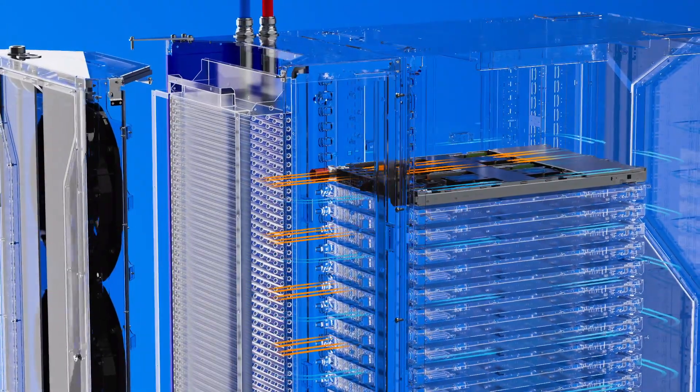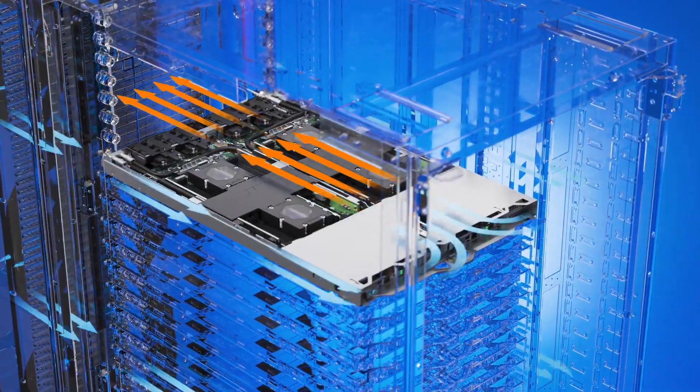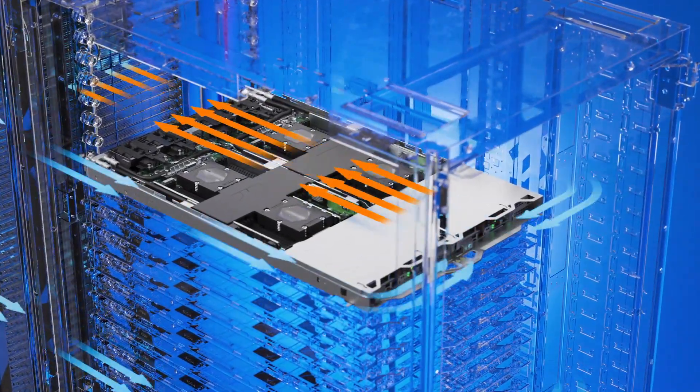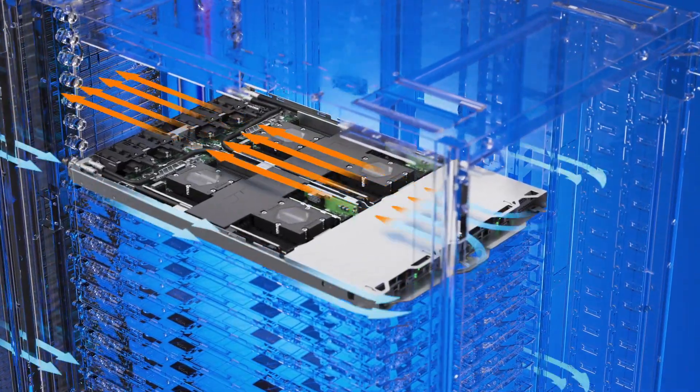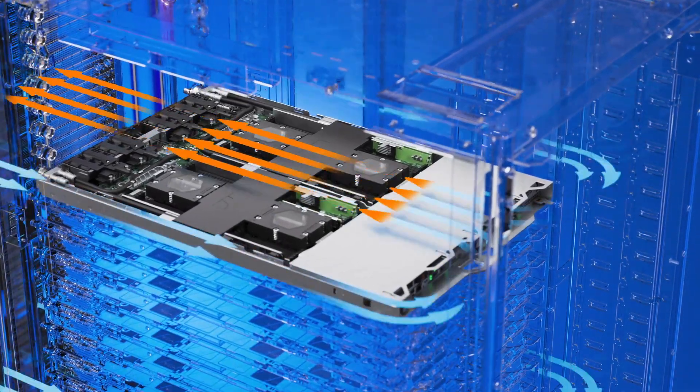The closed-loop design redirects and recycles the air within the rack. This air enters the front of servers, captures heat from air-cooled components, and is ejected from the rear of the server. It then passes through an internal high-efficiency air-to-liquid heat exchanger.